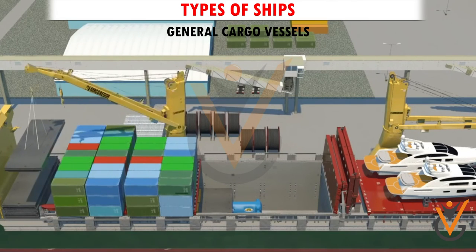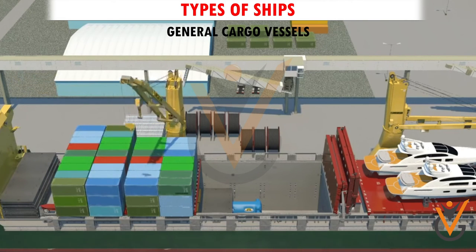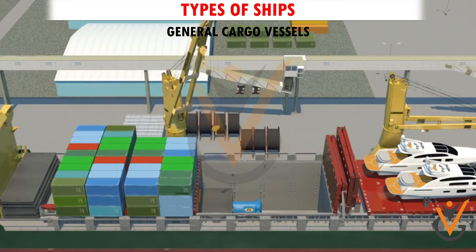General cargo vessels carry cargoes such as bulk steel, bales, machinery, cases, and other general items. The general cargo, which is in the form of cases, bales, bags, and boxes, is loaded into the ship's holds through openings on the deck called hatchways.